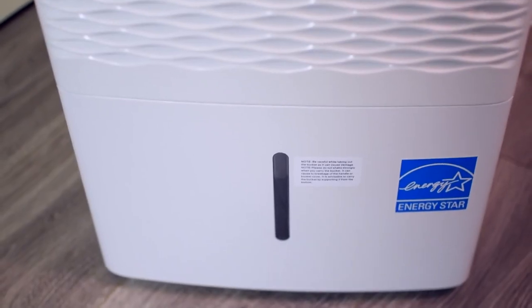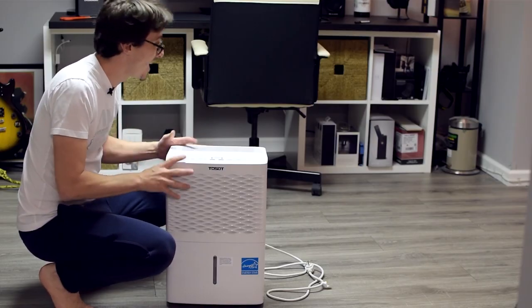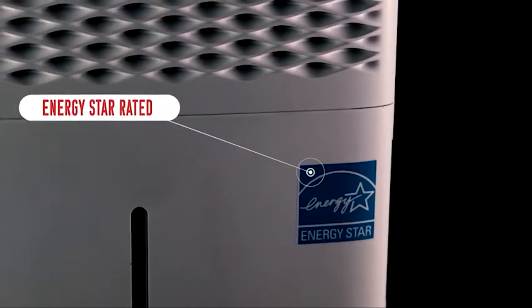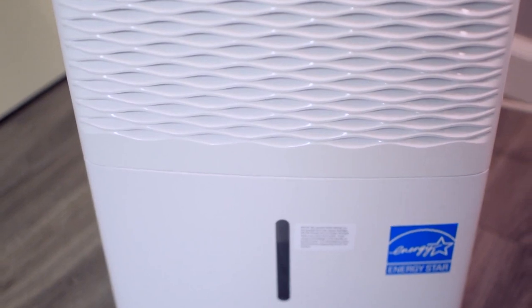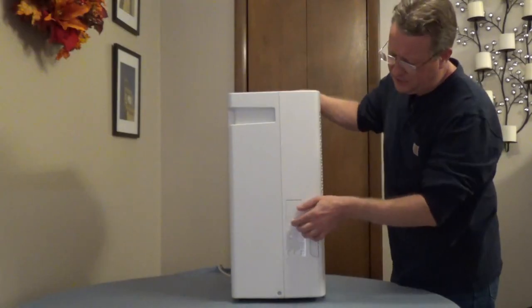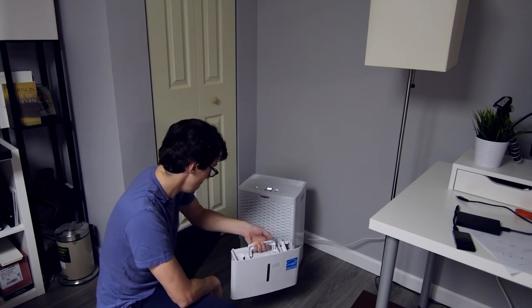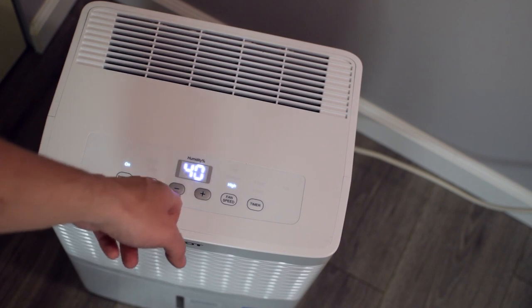You can set the unit to continuously operate, where the dehumidifier will run until the drain bucket is full, at which point the unit will stop. Or you can set a desired humidity level on the control panel — when that target level is reached, the unit will power off. The drain bucket can be emptied by hand, but if you purchase a ¾-inch drain hose separately and hook it up to the unit, making sure it feeds into a sink or floor drain, it will empty automatically. The control panel will also alert you when it's time to clean the reusable air filter, which is usually after 250 hours of active use.